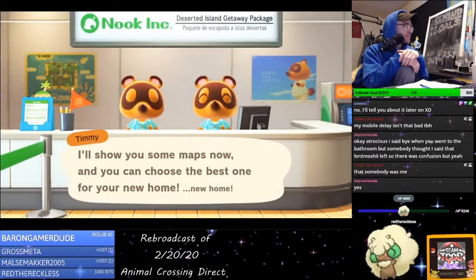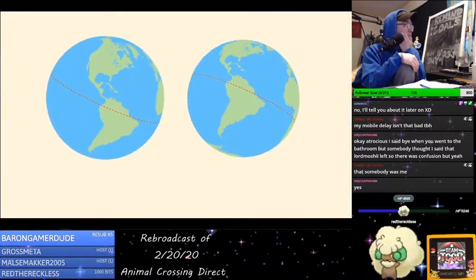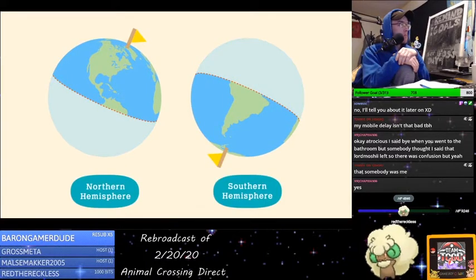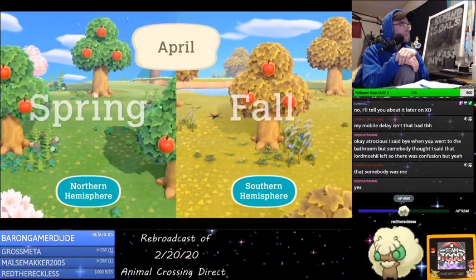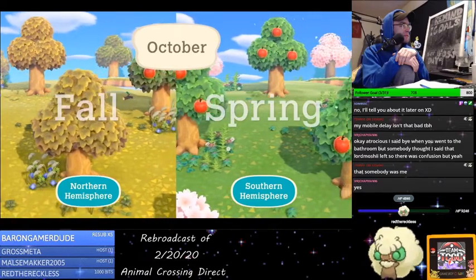When applying for the Getaway Package, you can choose the island you wish to move to from a wide range of options. Would you like to live in the Northern Hemisphere or the Southern Hemisphere? No matter which you choose, you'll experience all that the four seasons have to offer right from your island.